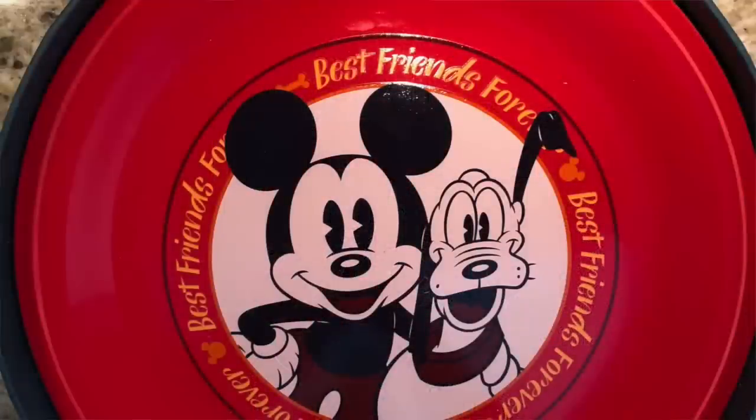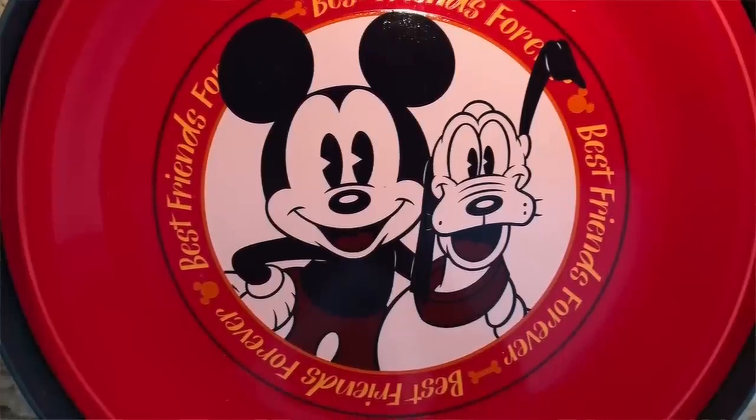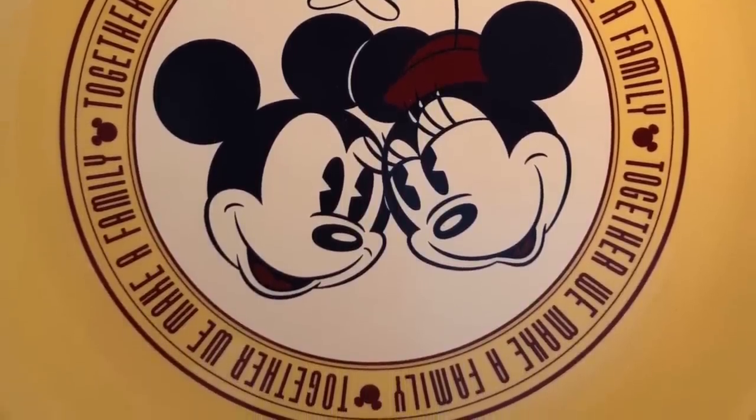The next one is a stunning red — look how vibrant that red is — and it has Mickey and Pluto and says 'best friends forever.' My lighting might come in and out, I'm sitting in the worst spot for lighting, but this is my favorite. Look how pretty this yellow plate is — it's a buttercup yellow and it's Mickey and Minnie and says 'together we make a family.' So yeah, I love my little plates that Brad sent me. I thought it was so sweet.